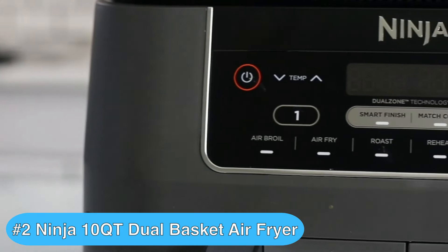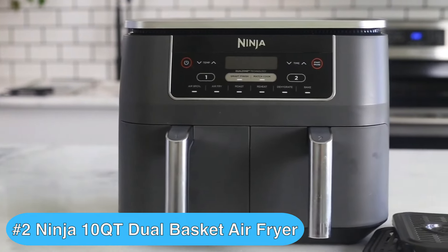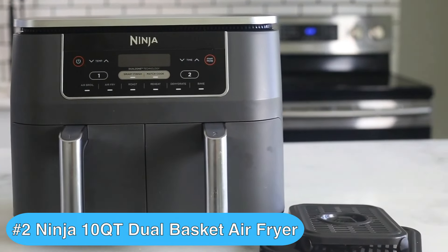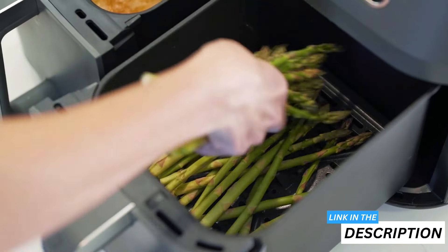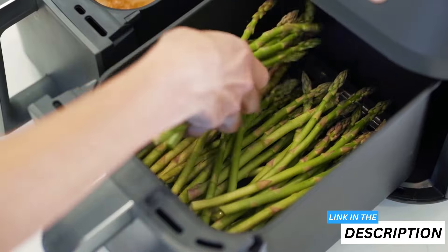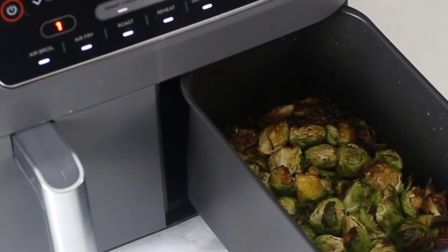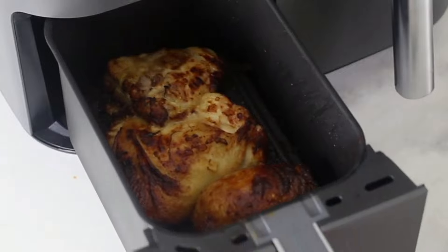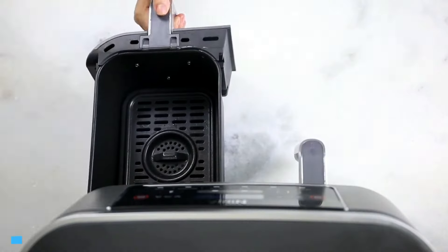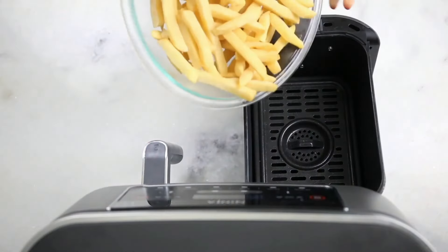Now for the runner-up on my list of the best dual air fryers — and it's a good one. The Ninja Dual Zone air fryer brings a new level of convenience to your kitchen. With its two independent five quart baskets, you can cook different foods at different temperatures and times, all finishing at once — perfect for preparing complete meals or cooking for a crowd. The Smart Finish feature ensures both foods are ready simultaneously, like having a personal kitchen assistant timing everything perfectly. The Match Cook function is equally handy, allowing you to cook larger batches of the same food across both baskets.